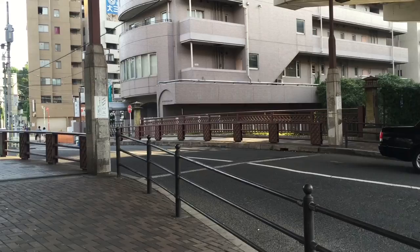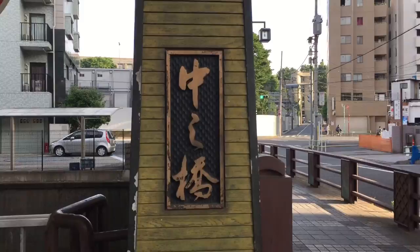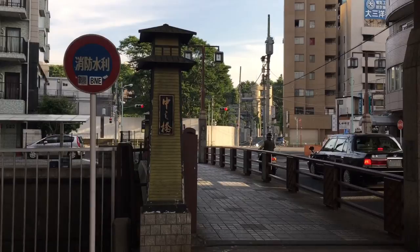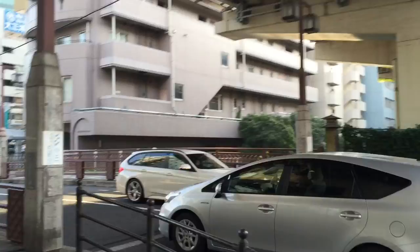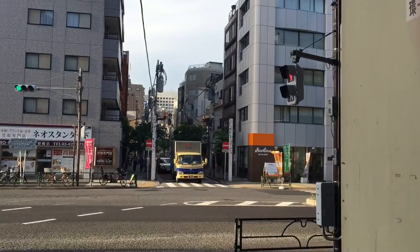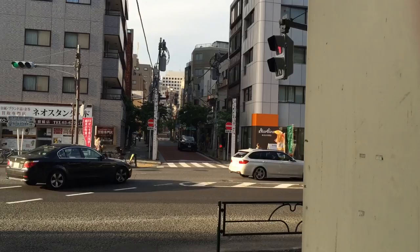Now we're at our second destination — Nakanohashi, the middle bridge. You can see the sign here, a Japanese-style lamp reading 'Nakanohashi.' This is where Henry Heusken was assassinated, allegedly by Kiyokawa Hachiro. Henry Heusken was staying in that direction at a temple called Senpukuji, which is where the American legation — kind of like an embassy — was staying. He was presumably coming down this road, or perhaps from Akabanebashi.